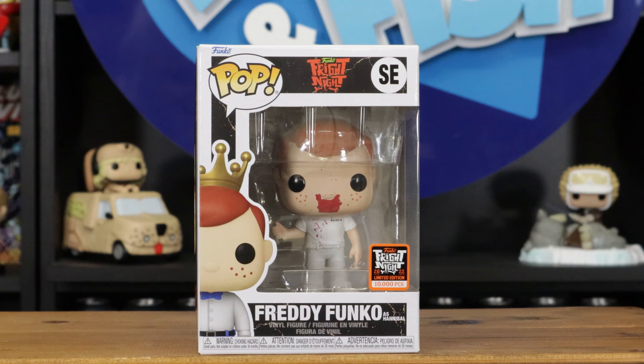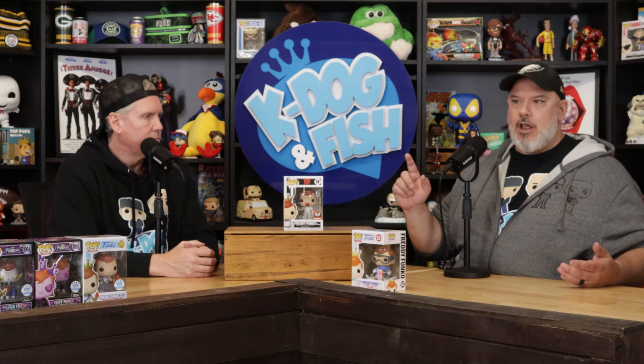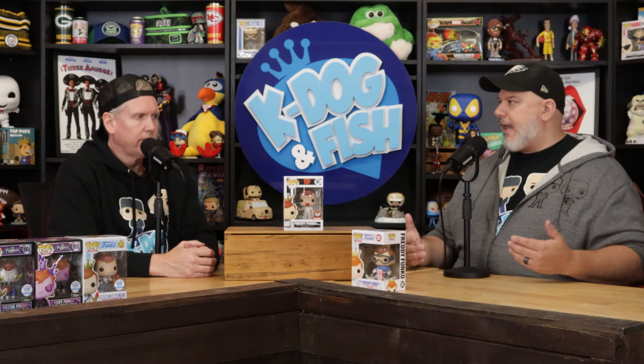We have some of the Fright Night ones. The thing I love about the Fright Night boxes — the only thing that bothered me is the heavy metal boxes with the Fright Night ones. The cans were ruining every single pop, so almost all of these have a little bit of damage on the bottom. This one is Freddy as bloody Hannibal Lecter.